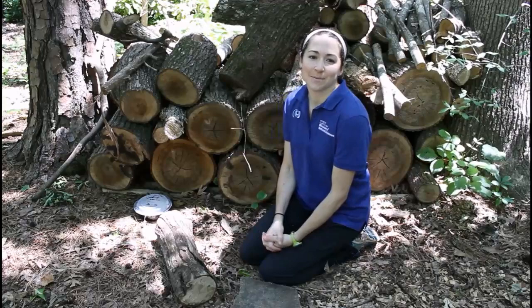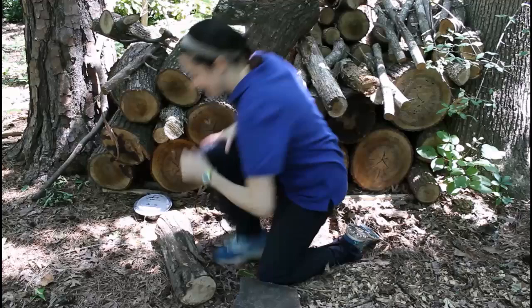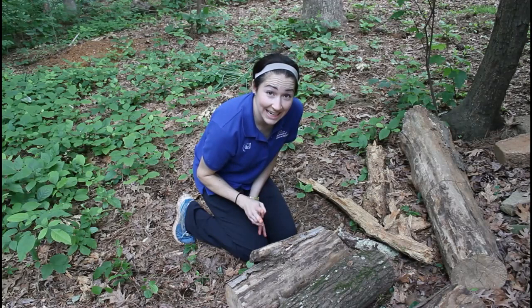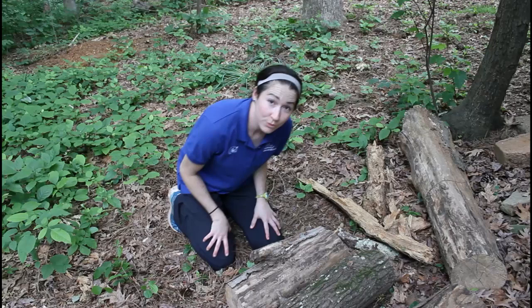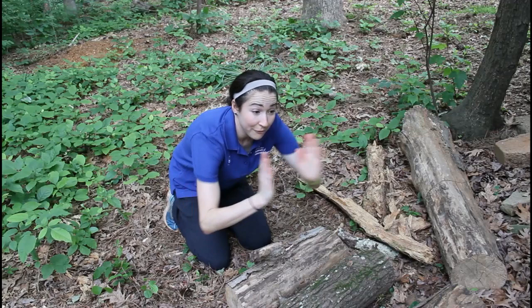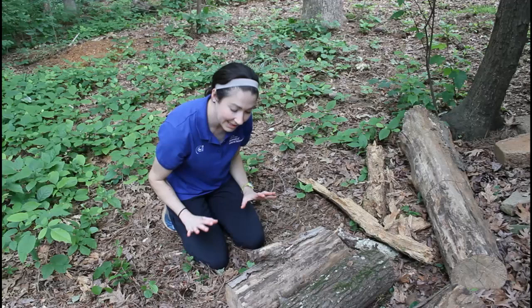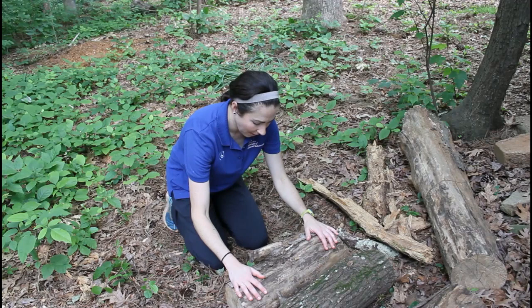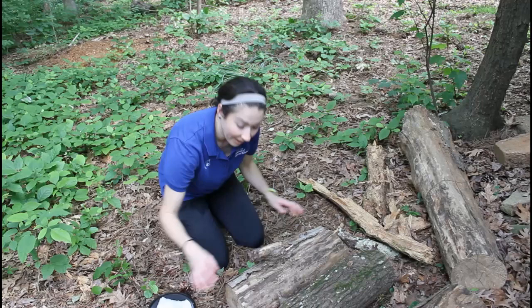Let's go explore some logs to see who we can find! Once you find a log you'd like to flip, double-check for poison ivy and stinging insects. We always want to roll any log towards us just in case there are snakes living underneath — that gives them a free path of escape away from our body and puts the log as a convenient barrier between us and them, so that if we needed to move backwards we could do that very quickly. Once ready, put your two hands on the log, and don't forget to open your container to catch any critters underneath.